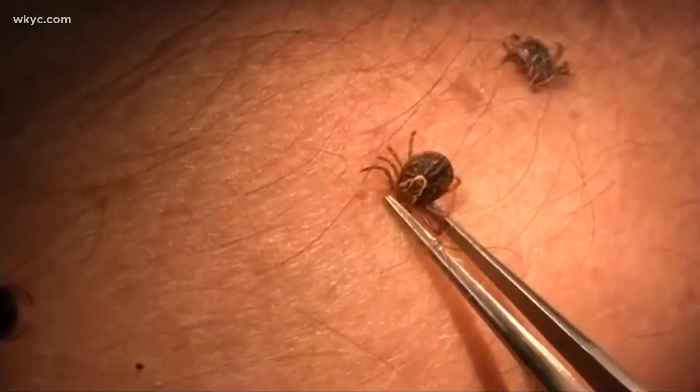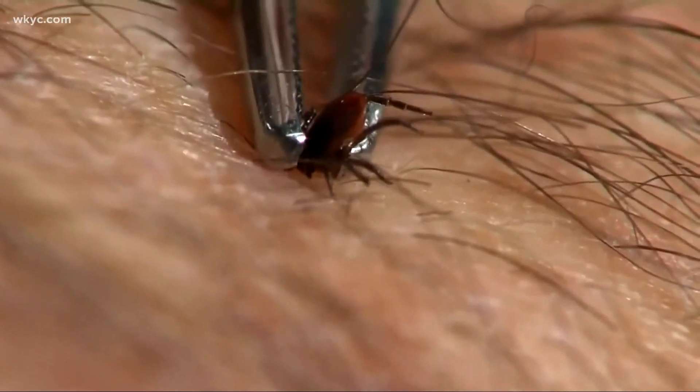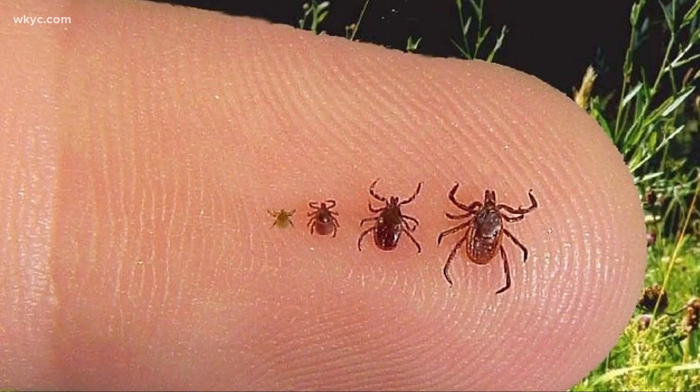If you find an embedded tick, remove it with tweezers. Don't panic. If you have questions about it, put it in a little bottle with some Purell and take it to your county health department — they'll identify it for you. If a rash develops, call your doctor.